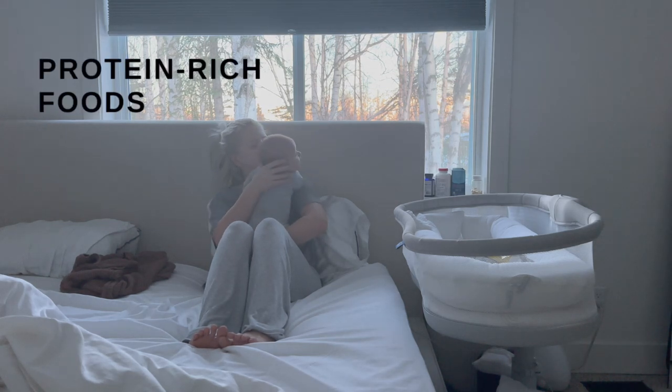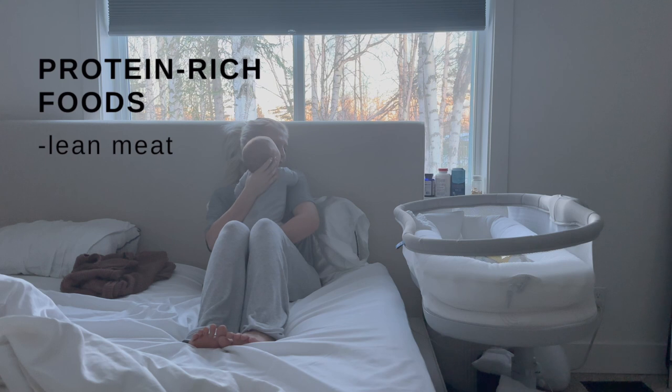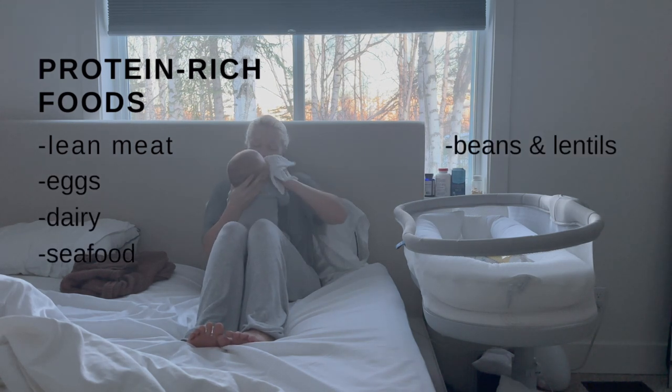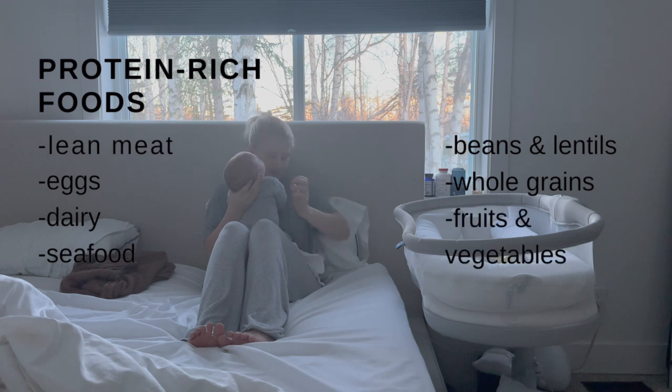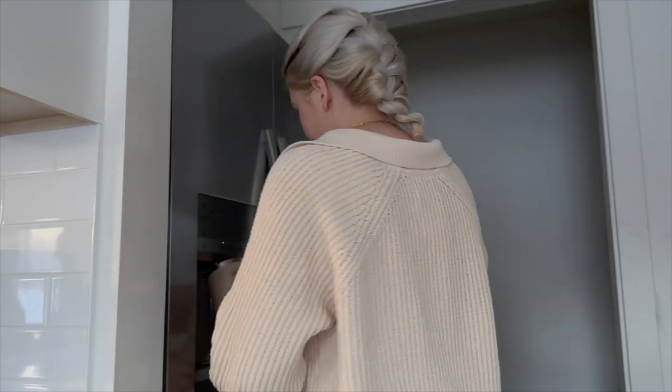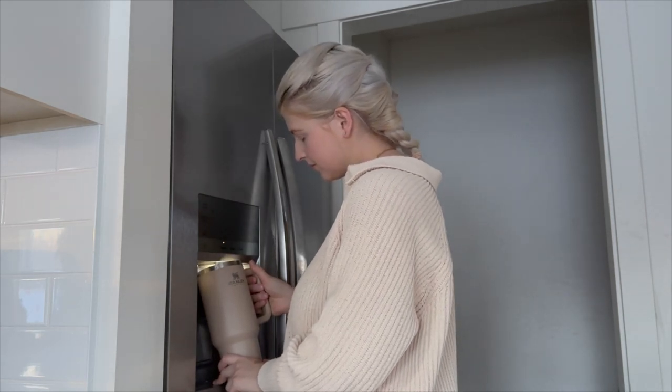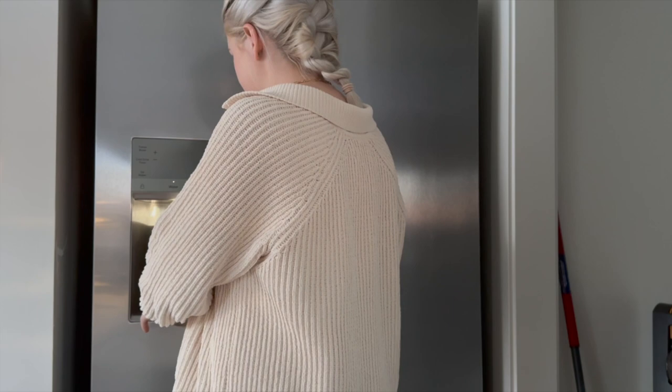When breastfeeding, you want to be eating protein-rich foods that are full of lean meat, eggs, dairy, seafood, beans and lentils, whole grains, and of course fruits and vegetables. And on top of all of this, you need to be drinking a lot of water. My Stanley mug is 40 ounces and I try to drink three Stanley mugs a day, including the nighttime.